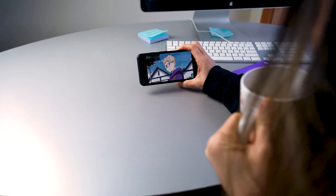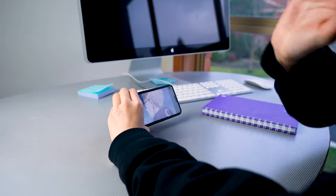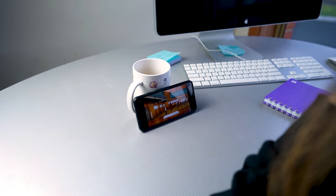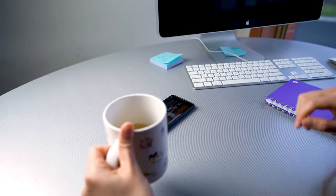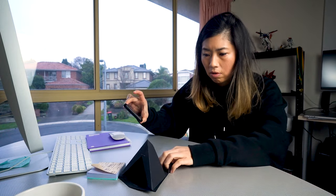Don't you find constantly holding your phone super annoying? You want to watch your favorite anime without the pins and needles running through your hands. Trying different things to prop up your phone just doesn't cut it. It can be very frustrating, but we have the best solution for you! Let me introduce you to the origami phone stand.